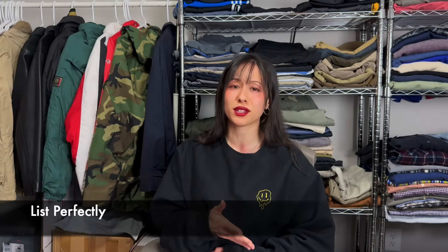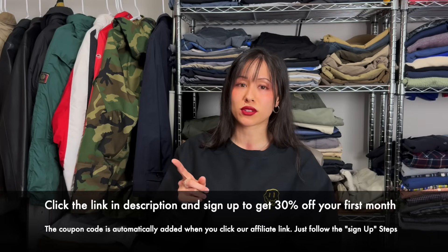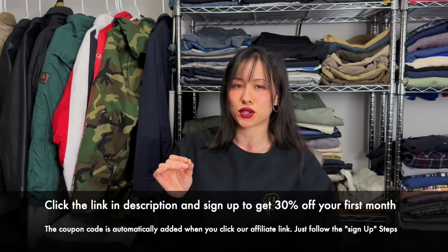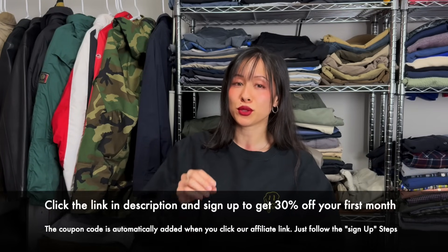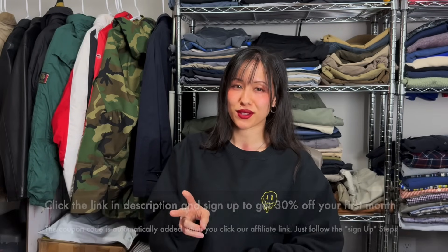Now for the 'what's sold' part of the video. I cross-list on multiple platforms: eBay, Depop, Poshmark, and Mercari. I use a cross-listing tool called List Perfectly — I've been using it for over two years. You create one listing and copy-paste it onto all platforms, which makes the whole process easier, quicker, and less redundant. I have a link in the description, but I'd only recommend it if you have more than two platforms.